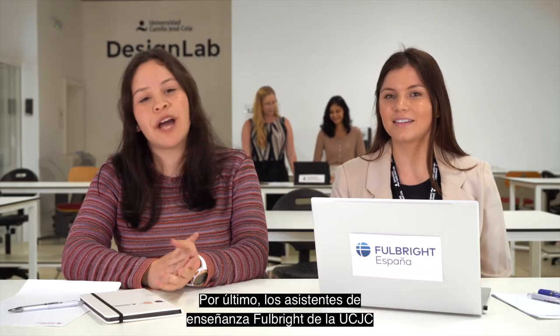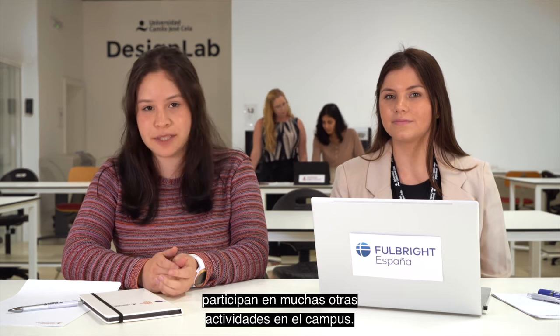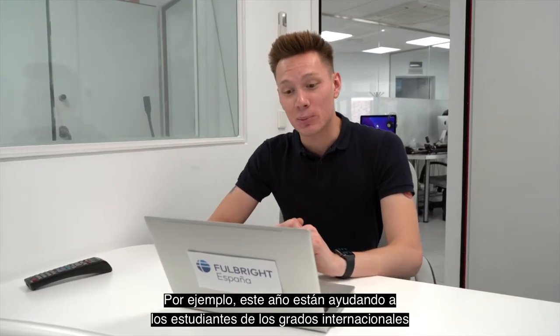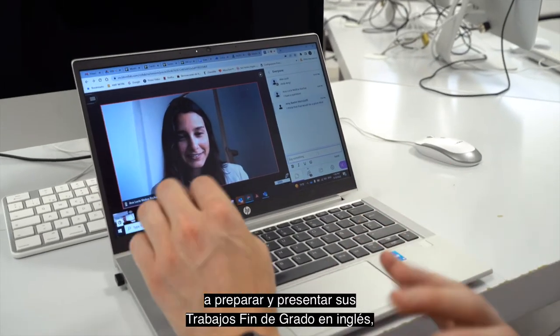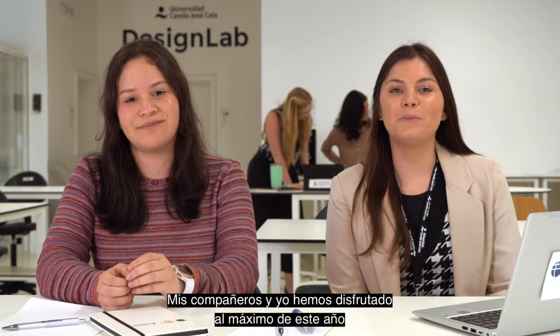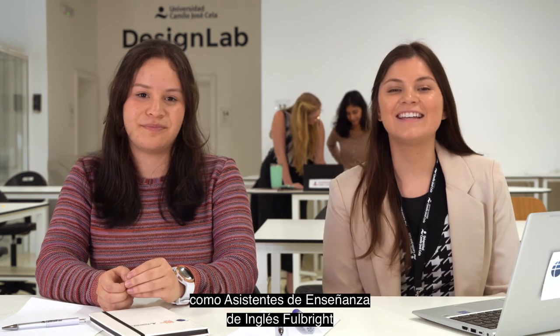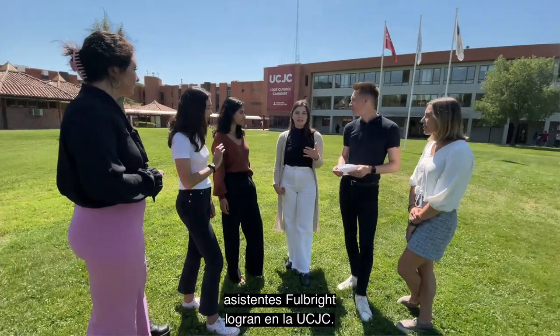Finally, Fulbrighters at UCJC participate in a lot of other activities around campus. For example, this year they're helping our international degree students prepare and present their final thesis projects in English. And in October 2021, they participated in the Global Education Forum Third Act. The team and I have loved our time so much this year as Fulbright ETAs, and we can't wait to see what future generations of Fulbrighters achieve at UCJC.